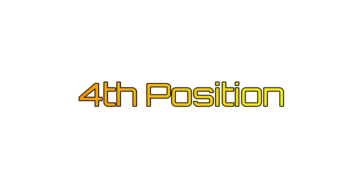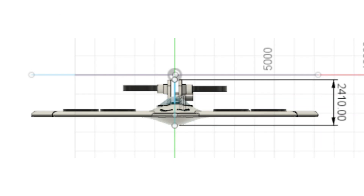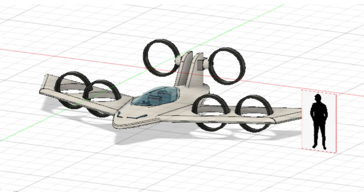The number 4 position goes jointly to 4 entrants. We have the design by Alaya M, the Revlon 6. It has 6 ducted tilted fans, out of which 2 ducted fans work as elevators. The remaining 4 ducted rotors are wing embedded.